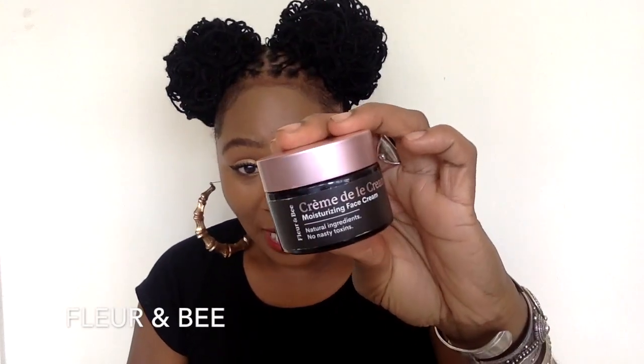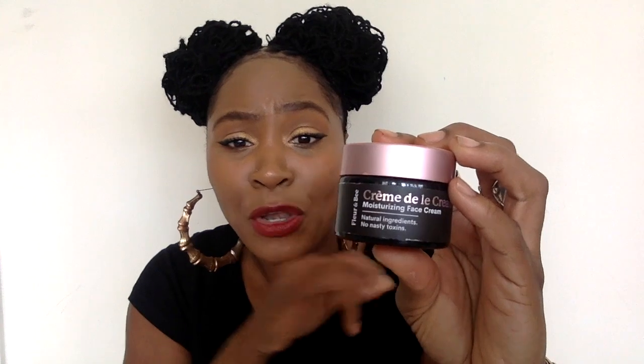I want to talk to you about Flor-N-B. That's the name of the brand. I've been testing it out for a little over a month now and I've been enjoying it. I got to come on and tell you guys about it because they are a relatively new brand, so you may not have heard of it. They are non-toxic, natural ingredients, no nasty toxins. It has clean, green beauty ingredients. It's vegan, it's gluten free, it's cruelty free. So what more could you ask for? That is like my dream skincare.